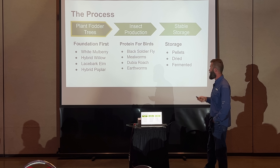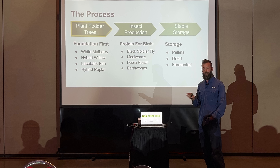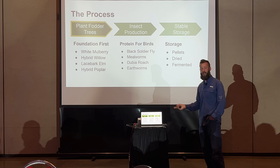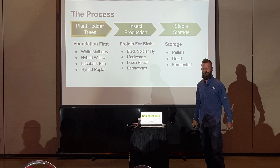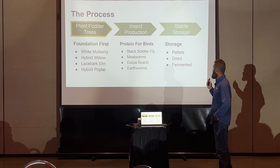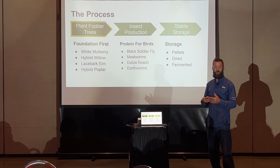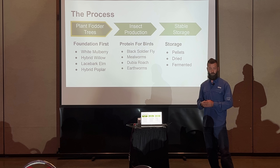For insect production, my number-one pick is black soldier fly larvae. They are ubiquitous throughout the U.S., only present in the summertime — they go dormant for the winter. They're really easy to grow and will self-harvest out of the bins. You put food in and they migrate out when they're ready to pupate, right into a bucket or feed pan, automatically feeding your chickens. We can also use mealworms, dubia roaches, and earthworms. For storage, the historic norm was to cut the material, dry it in a barn or in the shade, hang it, bundle it — it's called tree hay. People have been doing this since B.C. It's really old tech, and it works.